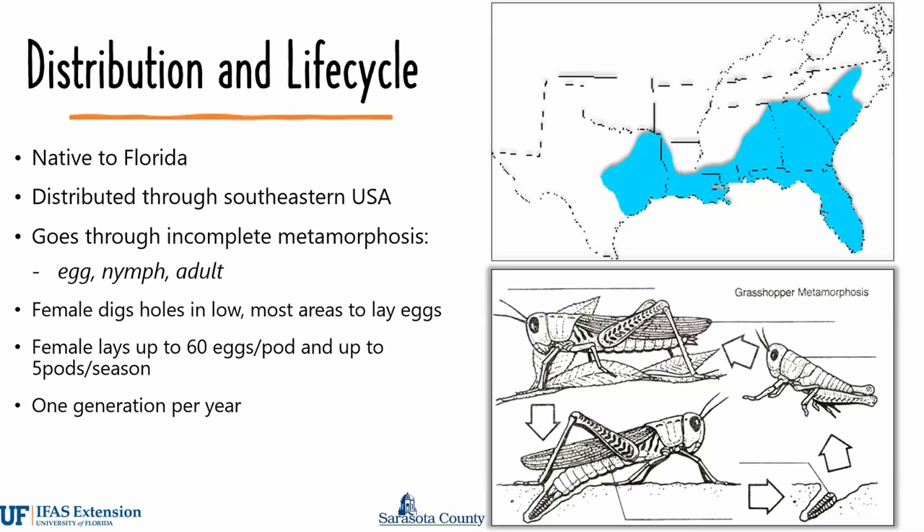Such areas include along the edge of grassy creek beds as well as wetlands. The eggs will overwinter and the nymphs will emerge in early February and immediately start feeding on the plant material around them.